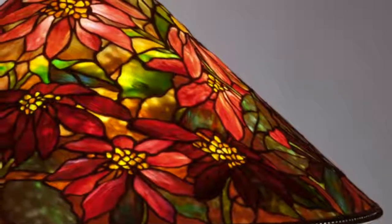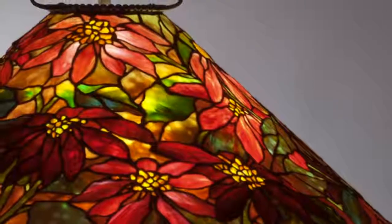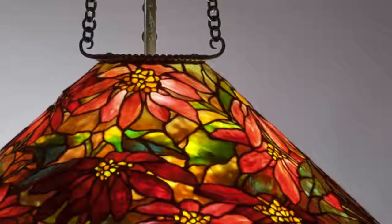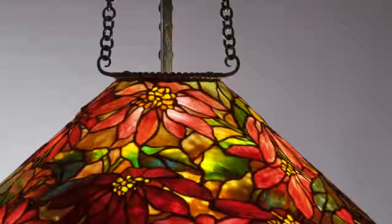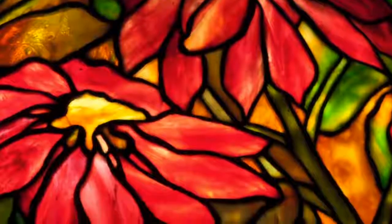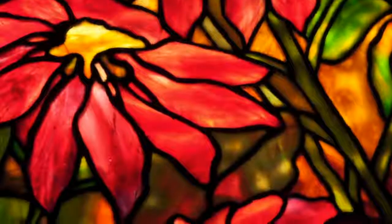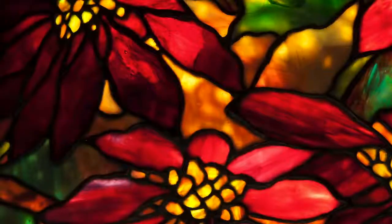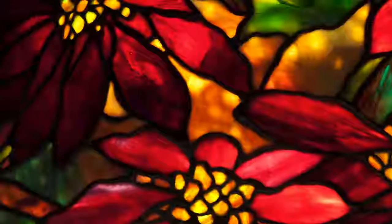This is unusual in Tiffany lamps, and really only characteristic of these large cone-shaped shades. This means that each side of this hanging shade is different. The large expanse of this cone allowed Tiffany's designers to interpret the poinsettia in a variety of ways, showing different sides and angles and patterns of growth.